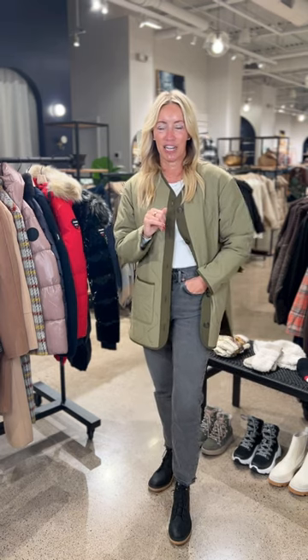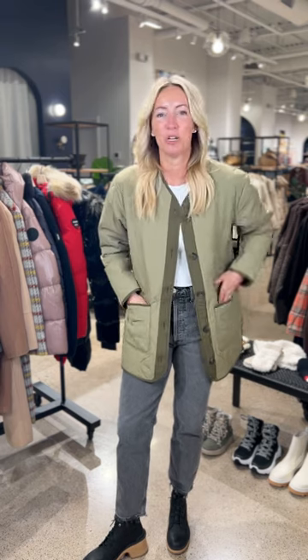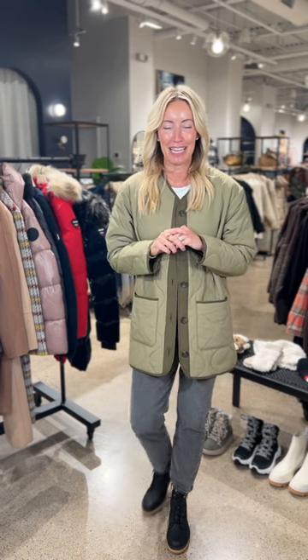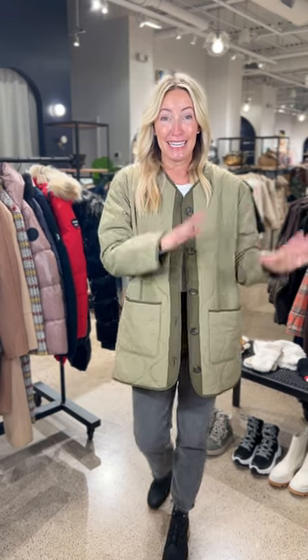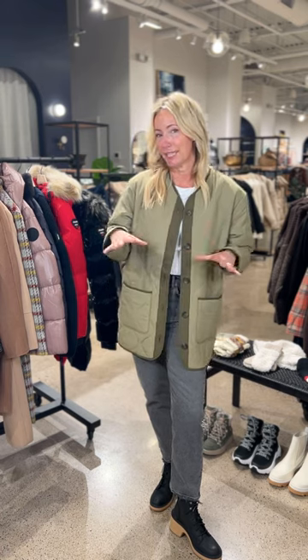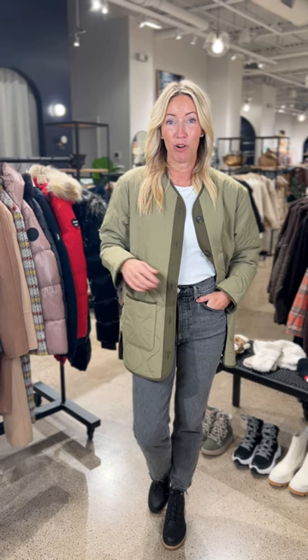We're going to start with one of my favorite lightweight, easy-to-wear pieces. This is from Rails — this is the Ellen jacket. What we love about this is this yummy quilting, and it's not too heavy, so this is the perfect jacket to bring on trips. It's so lightweight and easy to layer — wear a cute thermal underneath, or upgrade to a heavier sweater or even a denim jacket underneath, and you're going to be toasty warm.